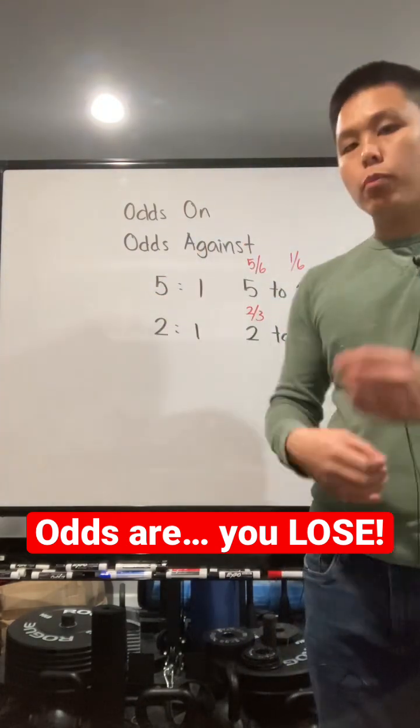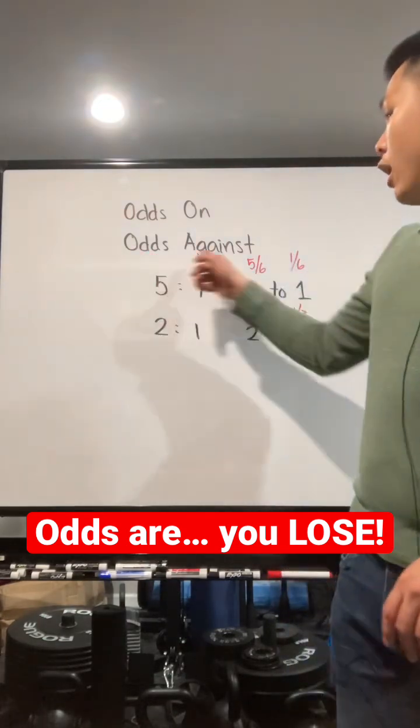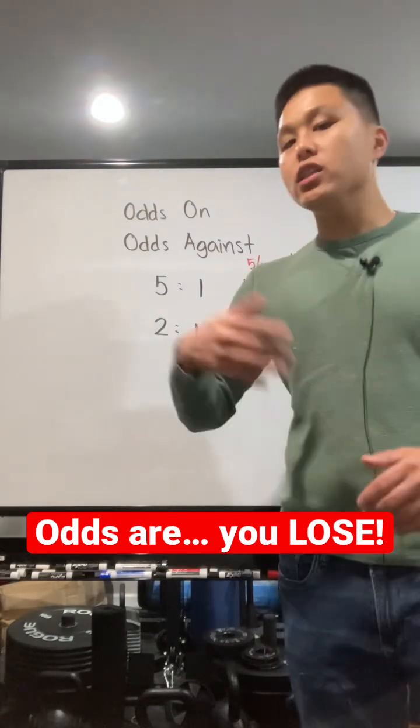Odds on usually means the first number is in favor of something, the second number is against. Whereas odds against, the first number is against something, the second number is for something.